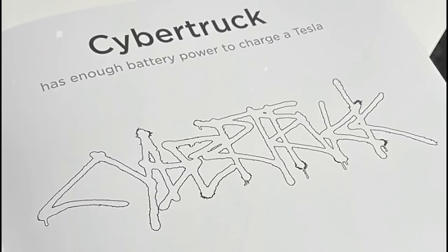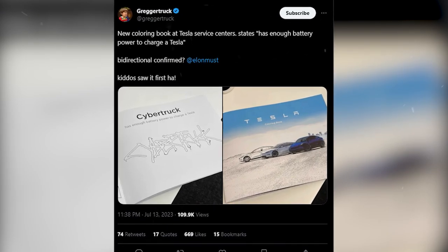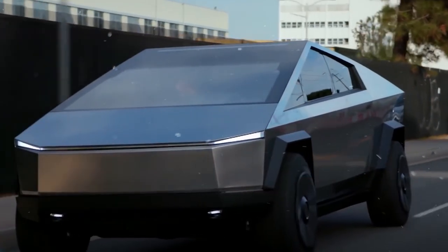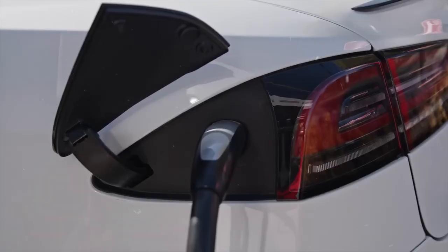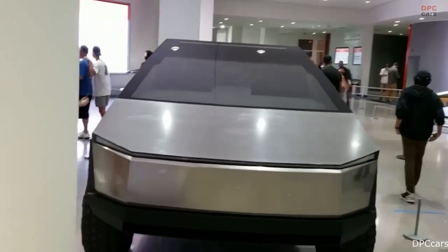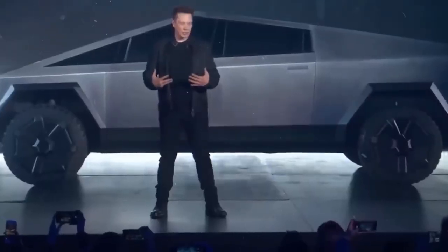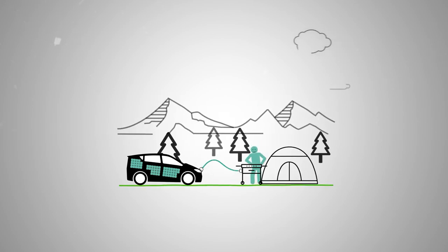Here's where things get really intriguing. Tesla's coloring book, available at their service centers, features a captivating caption: 'Cybertruck has enough battery power to charge a Tesla.' This statement has sent shockwaves through the Tesla community, suggesting the possibility of vehicle-to-vehicle charging. Could the Cybertruck encompass the full suite of vehicle-to-load, vehicle-to-home, and vehicle-to-grid capabilities?